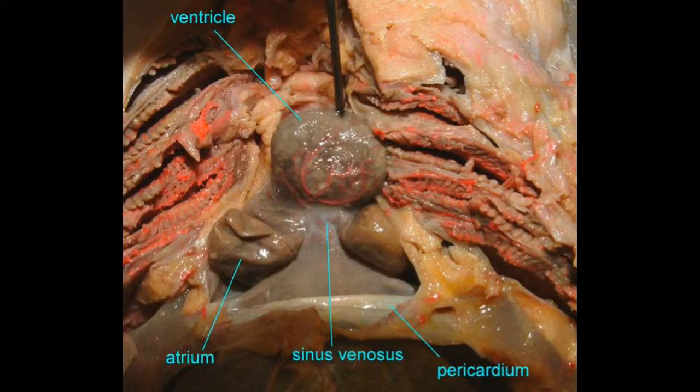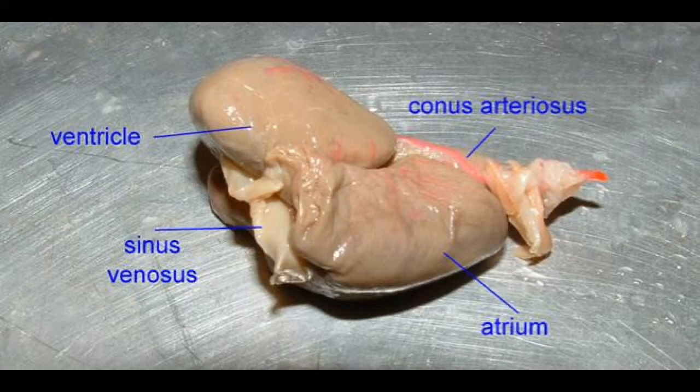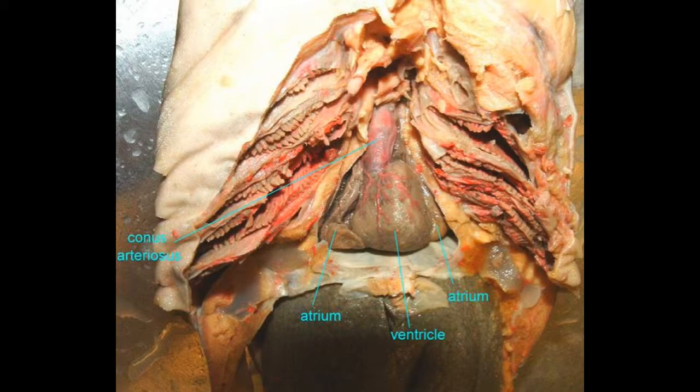This is the route that blood would travel in the shark, traveling from the heart to the pectoral fins and back. Blood would begin in the first chamber of the heart, the sinus venosus, which empties into the single atrium, which empties into the single ventricle.